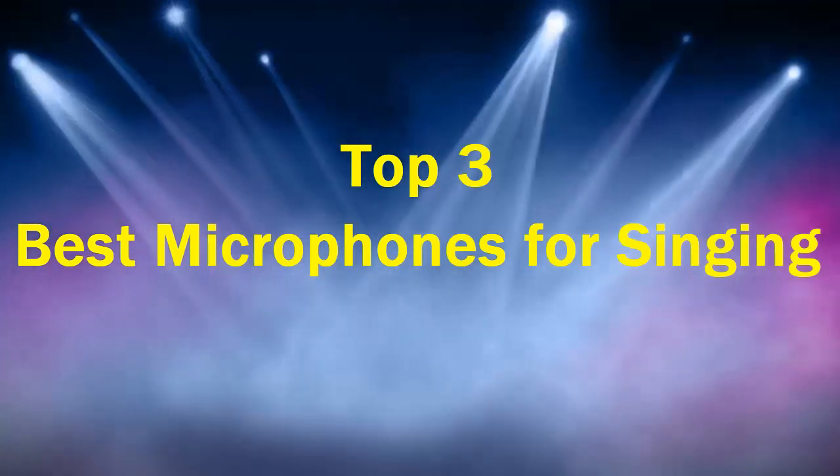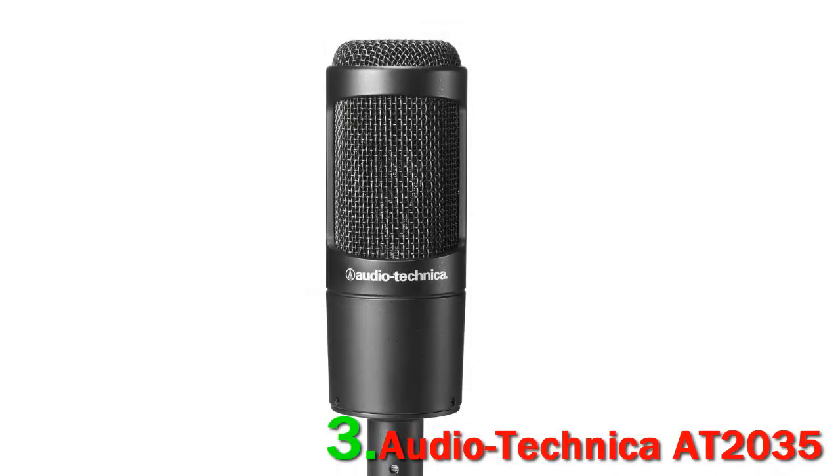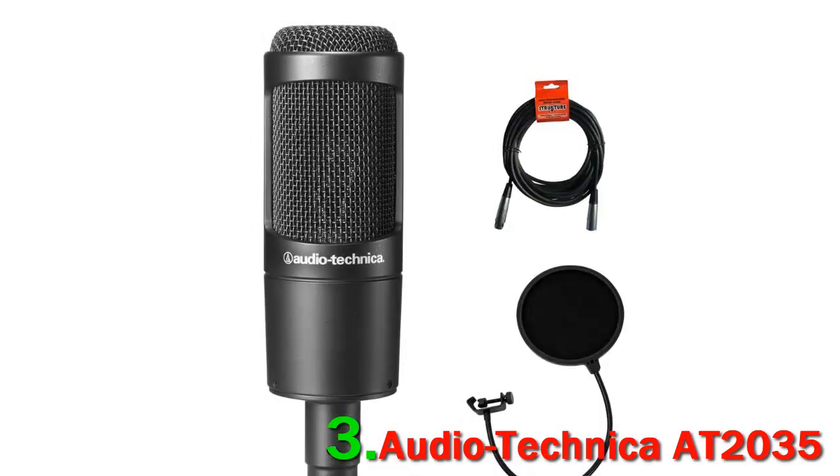Top 3 best microphones for singing. Number 3: Audio Technica AT2035. If you are just entering into the large diaphragm condenser microphone market, the Audio Technica AT2035 is your absolute best bet. Audio Technica is known for creating quality audio equipment, especially headphones — they would rather choke on their integrity instead of relinquishing it. But with the AT2035, they have outdone themselves.